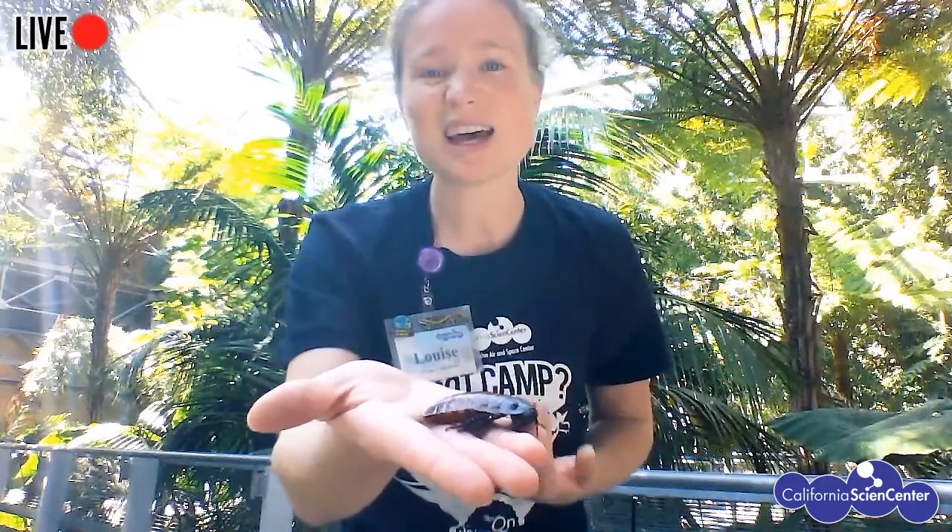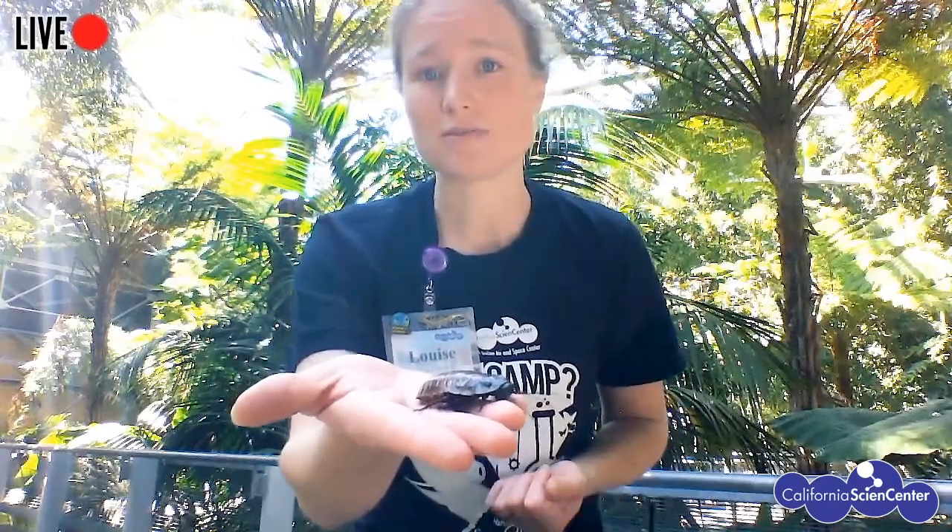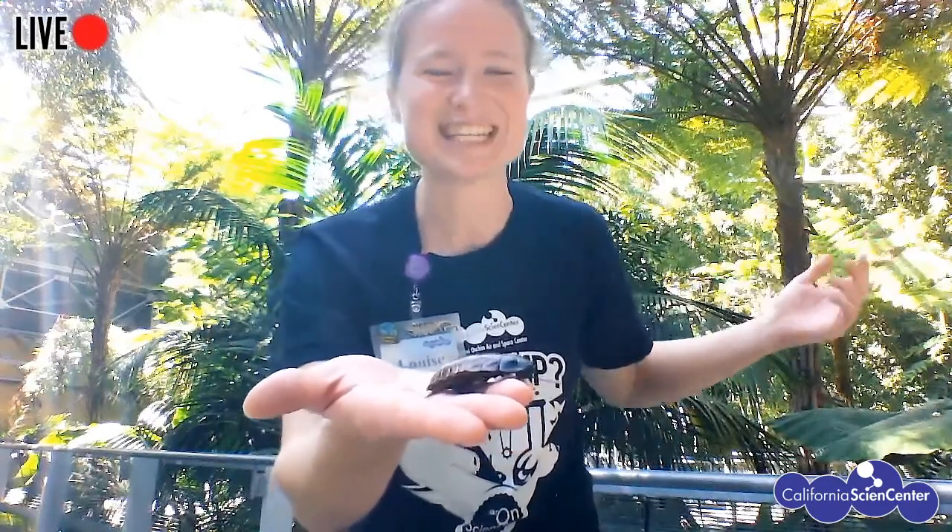Cockroaches are great because they eat a lot of things we don't want around — like fruit that's gone bad or small animals that have died. She'll help eat that and turn it into great soil for trees and plants, which is really important for our environment. So she's taking unwanted material and turning it into soil.